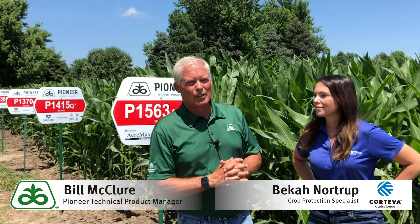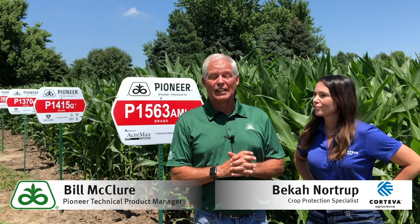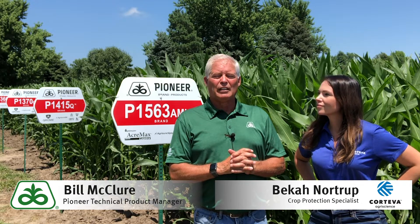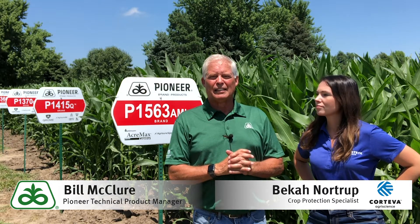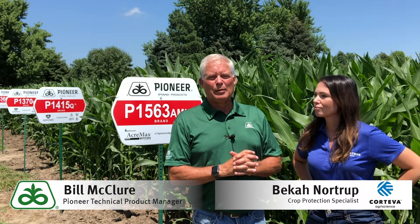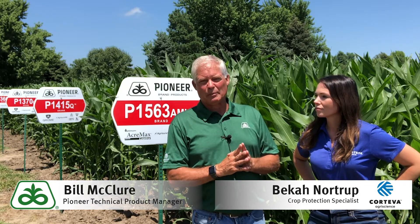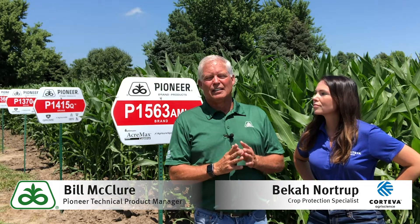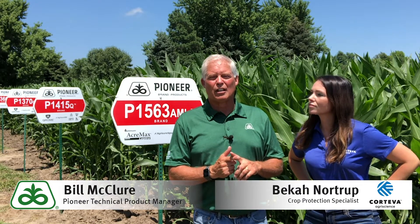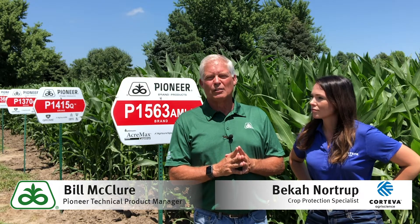We are in the time of year where that is an important decision to be made. There are things that come into play in terms of making the right decision, and part of that revolves around the timing to the crop. When you think about timing — the corn crop here behind me is probably a week to maybe two weeks away from tasseling. If there was one time to spray your corn crop and make the biggest bang for your hard-earned dollar, it would be in that VT stage to early brown silk.